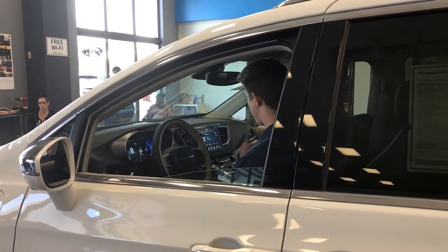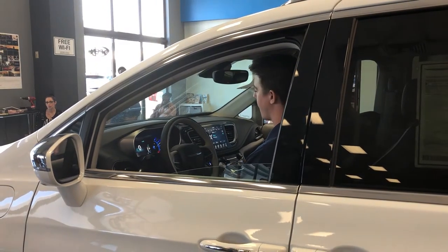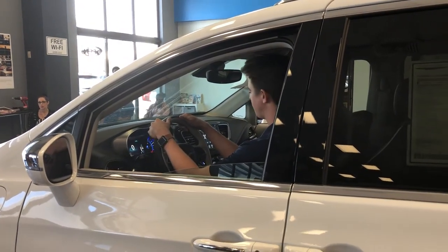Please buckle up your seat belt — let's take this for a ride. I think that's where you're going to be most impressed.